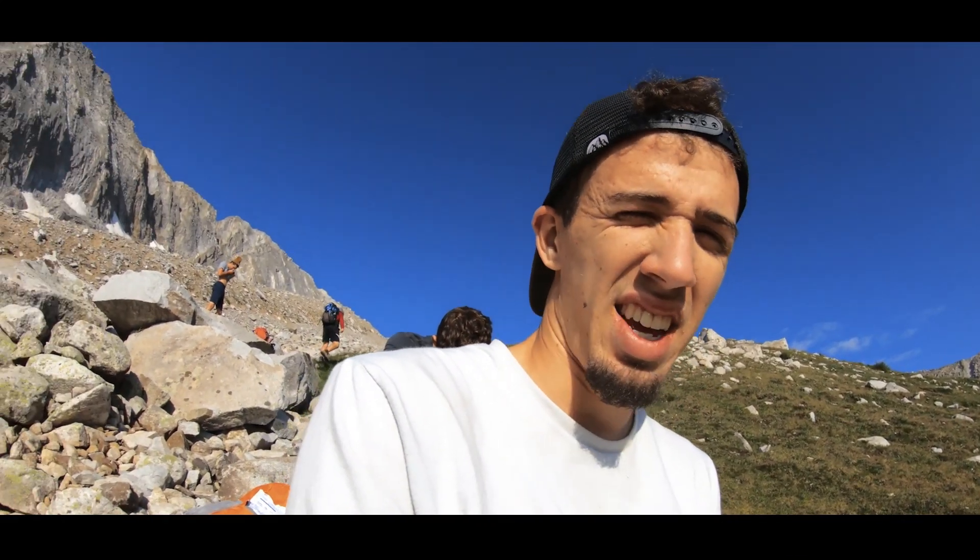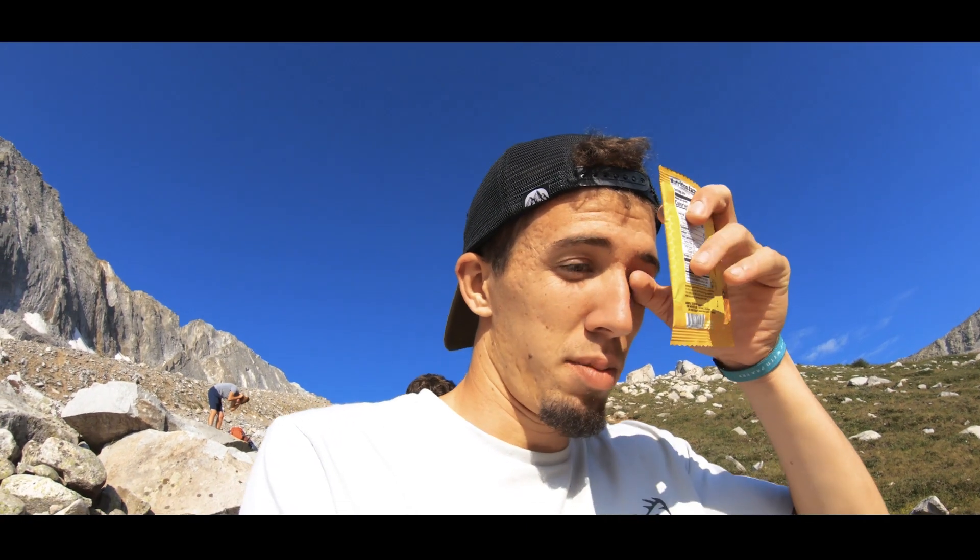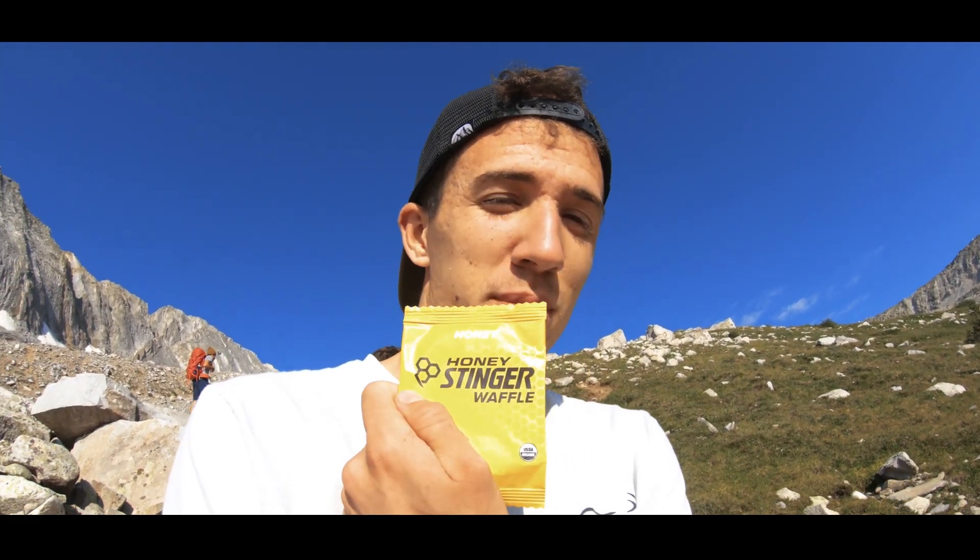If you were to ask me what my favorite mountain climbing snack would be, I have to say honey stinger waffles, hands down the best. I've been going through rice and beans — these things are a staple. They're so good. You've got to get some stinger waffles if you're going to climb a mountain.